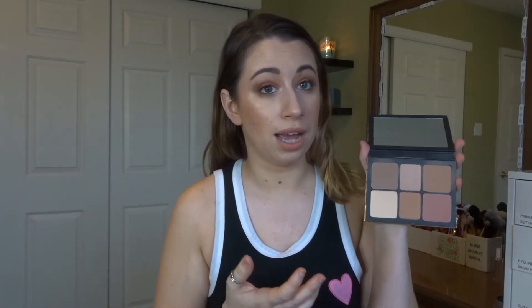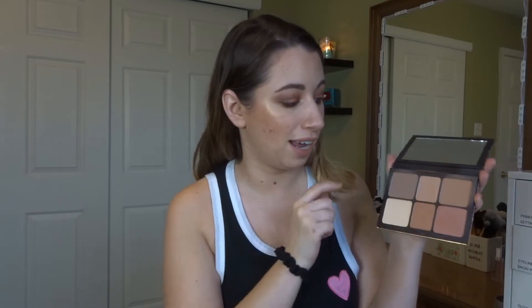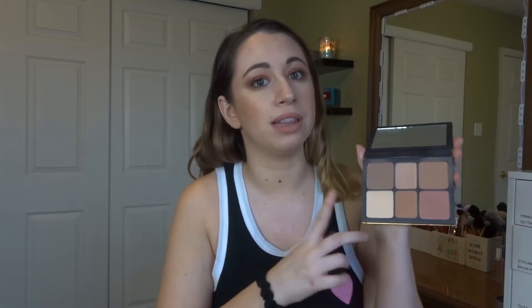I packed two palettes: one face palette and one eyeshadow palette. For the face palette, I packed my Smashbox Cali Contour palette — it's literally my favorite face palette. This is my only bronzer and blush, though I did pack a separate face powder and a highlighter as backups. For eyeshadow, I decided to pack two smaller palettes plus singles. I went with the Uh-Huh Honey palette since it's July and summertime.